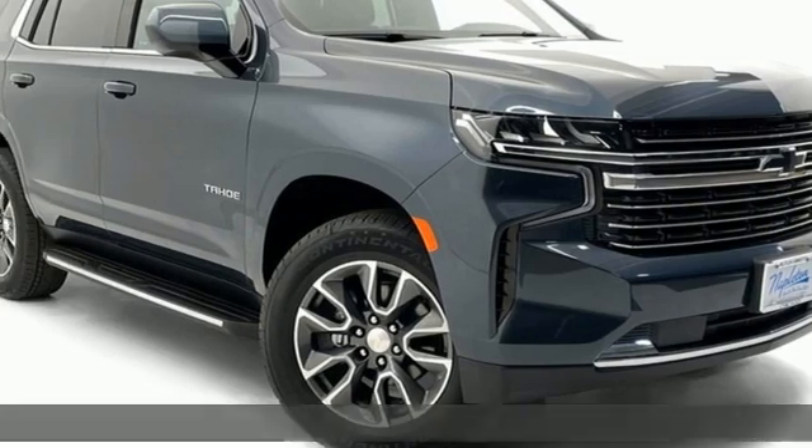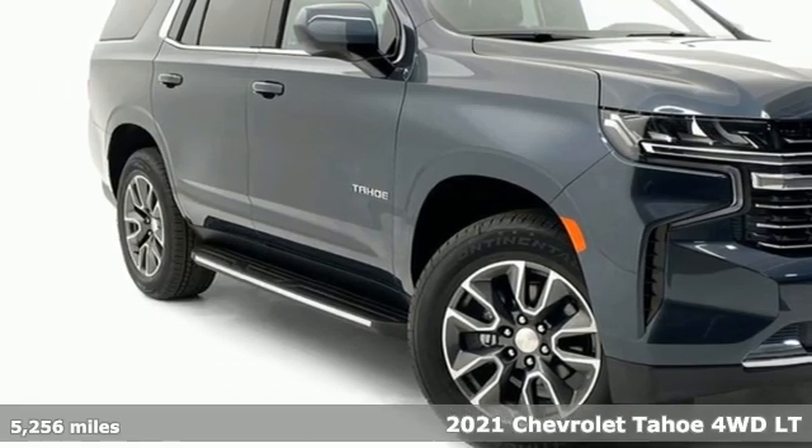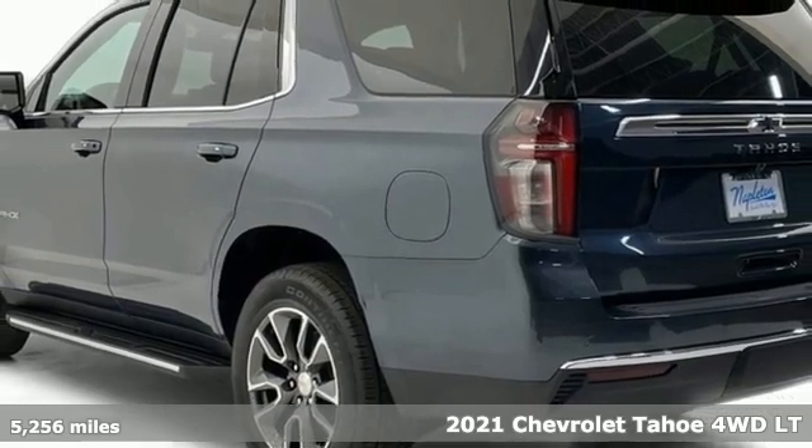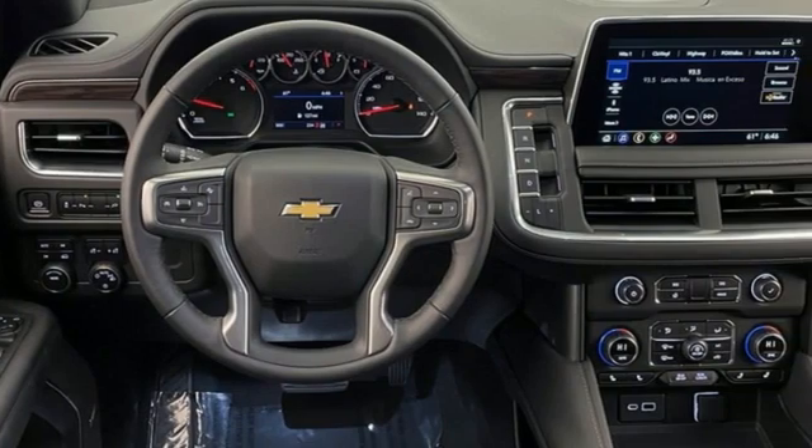It's a 2021 Chevrolet Tahoe. Advanced safety features, a refined cabin, and towing capability make this Tahoe the perfect combination of comfort and versatility.